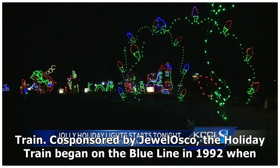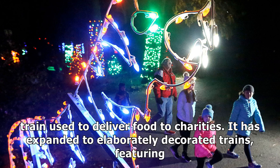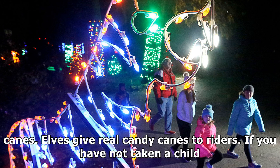Co-sponsored by Julosco, the holiday train began on the Blue Line in 1992 when a "Season's Greetings from the CTA" sign was placed at the front of an out-of-service train used to deliver food to charities. It has expanded to elaborately decorated trains featuring Santa on his sleigh in an open-air flat car with reindeer and trees, strings of lights outlining windows and doors, red bows, garland, and hand poles decorated to look like candy canes.